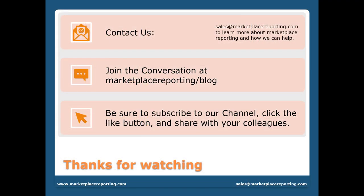You can contact us at Sales at Marketplace Reporting to learn more about how we can help. Join the conversation at Marketplace Reporting forward slash blog. Be sure to subscribe to our channel, click the like button, and share with your colleagues. Thanks for watching. Have a nice day.